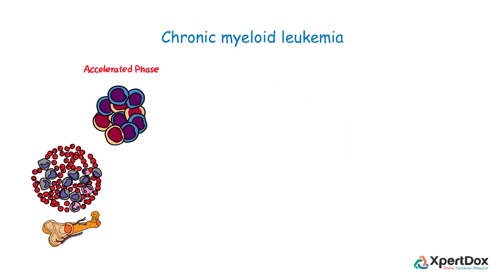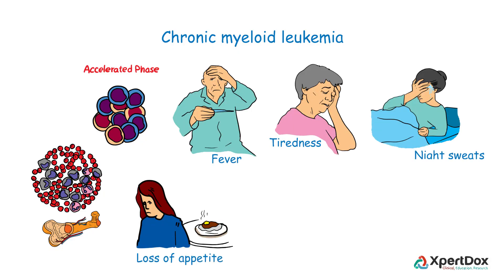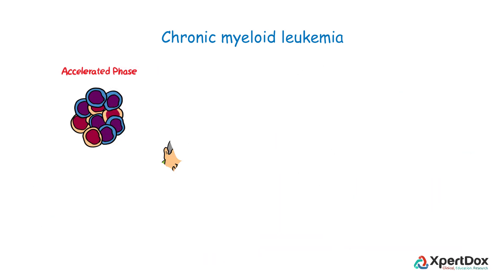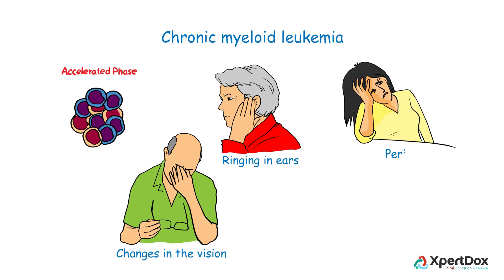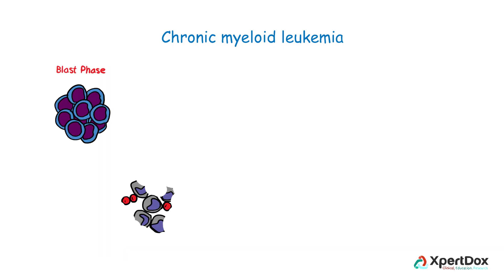In the accelerated phase, the number of cancer cells increases in the bone marrow and blood, and the person may suffer with fever, tiredness, night sweats, loss of appetite, loss of weight, spontaneous bruising, and pain in the bones. This phase can also be associated with changes in vision, a ringing sensation in the ears, periods of confusion, and stroke.